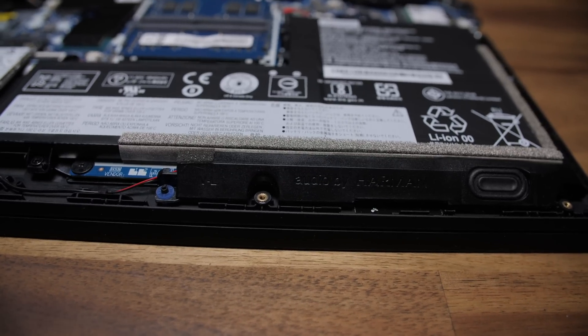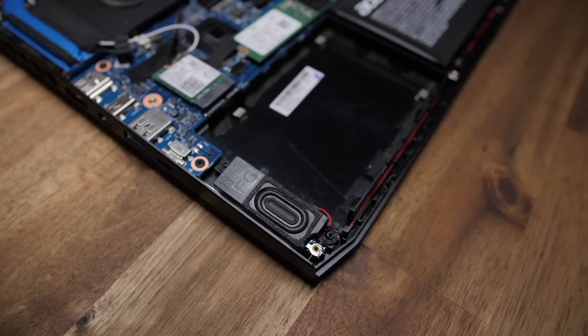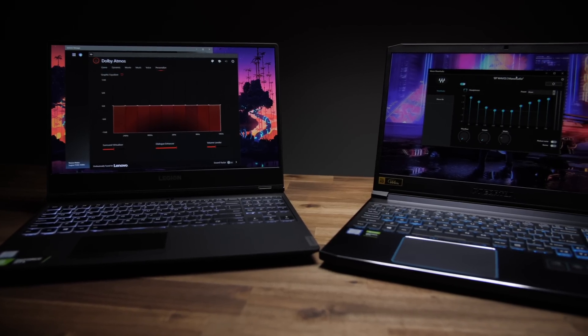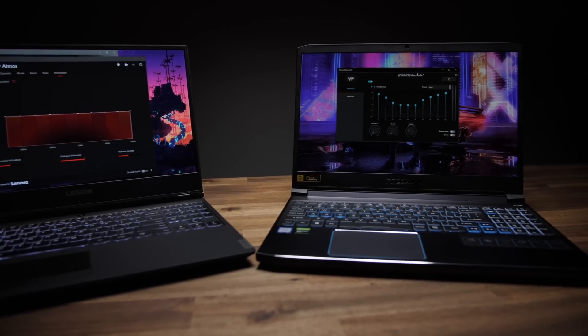When it comes to speaker audio quality, I noticed quite a bit of difference. The Helios does get loud, but it's really hollow and high-pitched to the point where the highs literally hurt my eardrums. The Y540 sounds much fuller with more concentration on the mids and lows — basically miles better than the Helios. But there's always headphones, which you'll desperately need while the fans are cranked up to max.